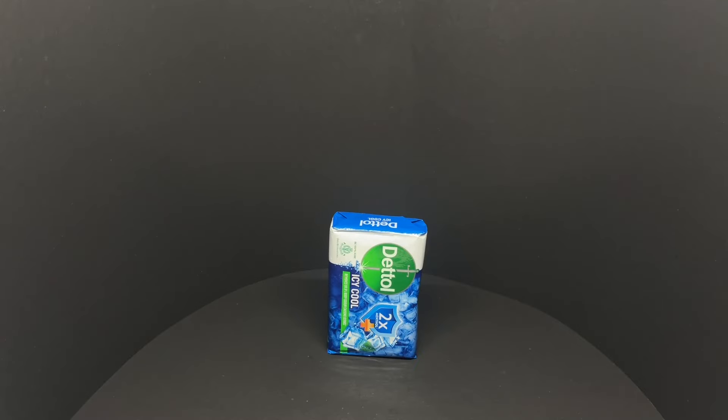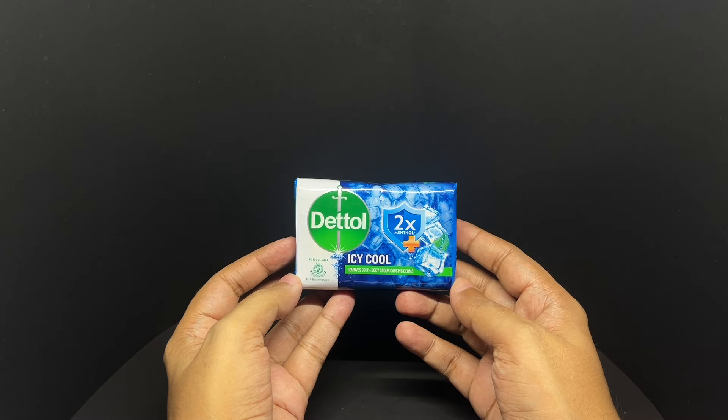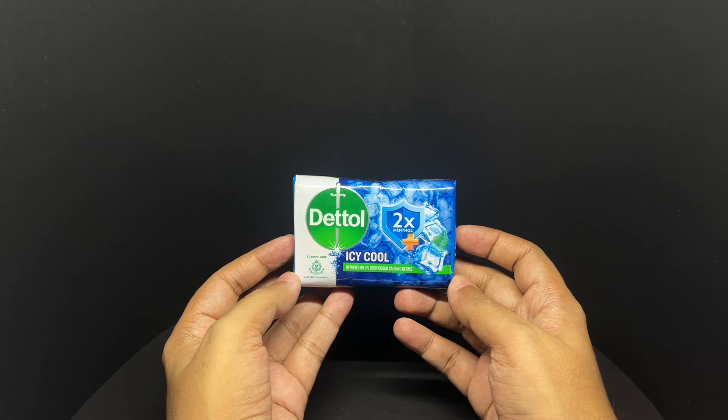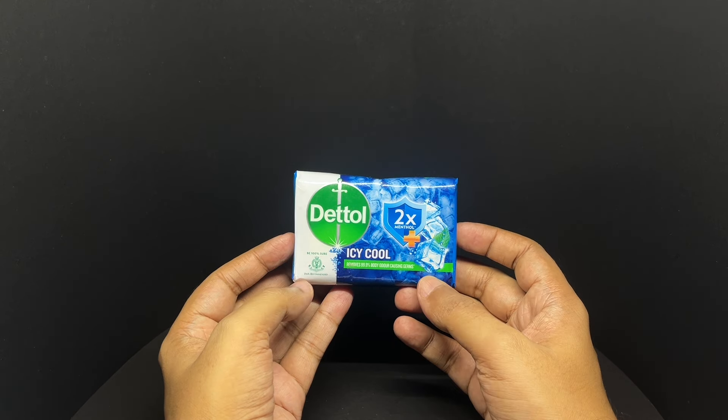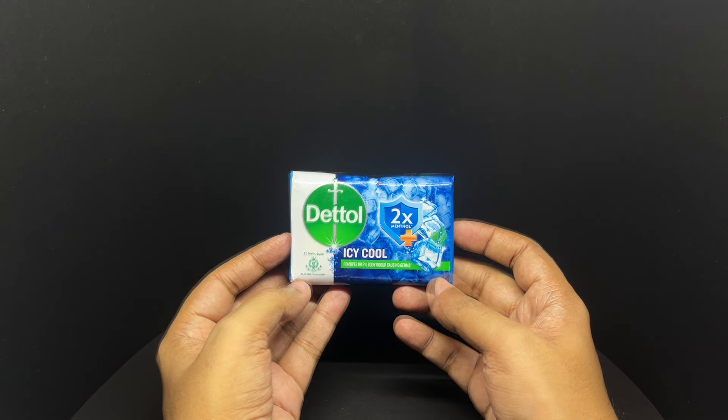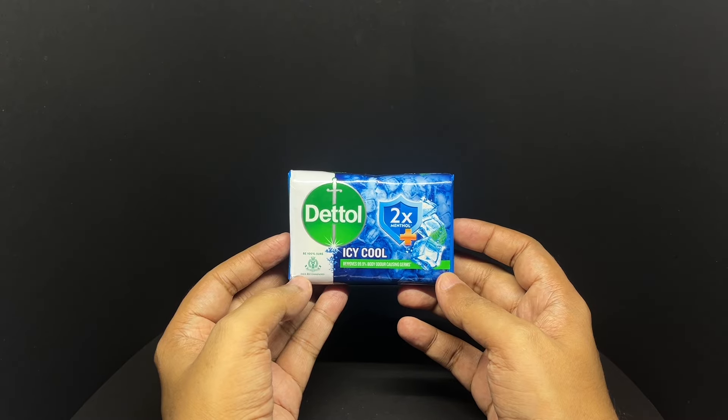Let's take a look at this soap. This is the Dettol Icicle, now with 2x menthol — removes 99.9% body odor causing germs — and comes in this interesting packaging.